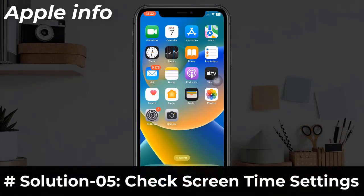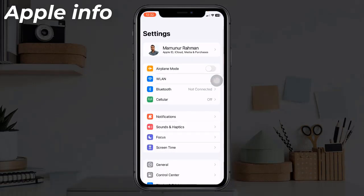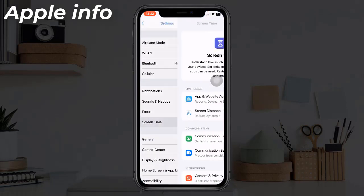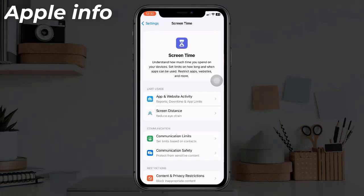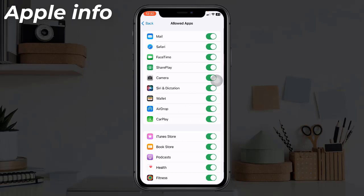Solution five: Check Screen Time settings. Launch the Settings app, find and tap on Screen Time. Here, tap on 'Content and Privacy Restrictions', then tap on 'Allowed Apps'. Make sure that 'Siri and Dictation' is turned on.